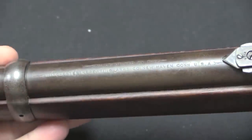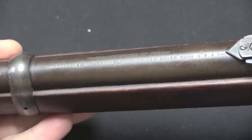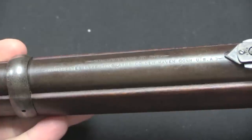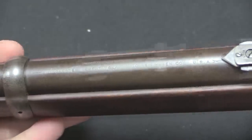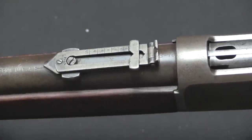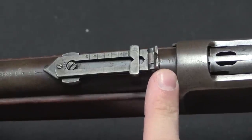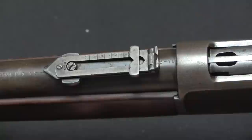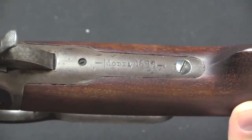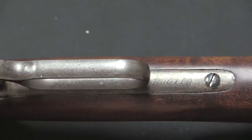The markings on these rifles have changed — they no longer list specific patent dates. These are still manufactured by the Winchester Repeating Arms Company, New Haven, Connecticut. Caliber markings are on the back of the barrel. On this particular one it looks like someone has replaced the rear sight, because the original markings would not have been overlapped by it. The model designation is still on the upper tang — Model 1886 — and the serial number is on the lower tang.